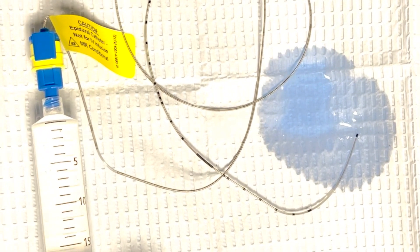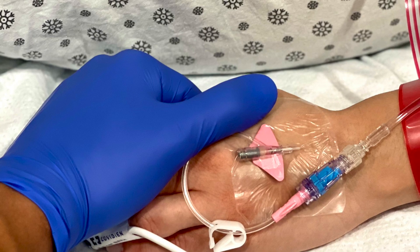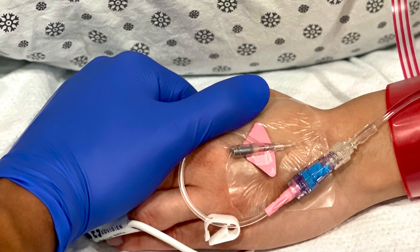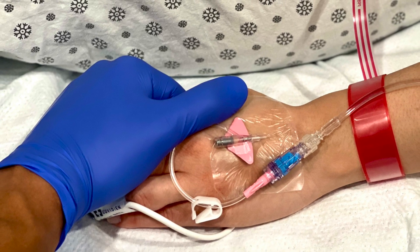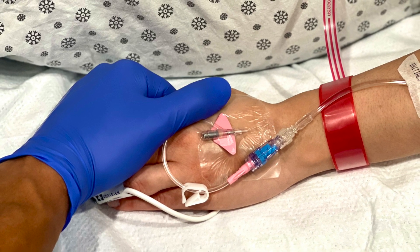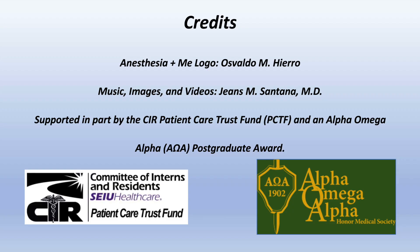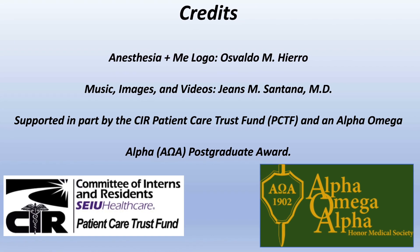Please note that the pump is set up so that you cannot overdose. Thank you for listening to this video. We hope it was educational. If you have additional questions or concerns, an anesthesiologist will be available to you day and night to discuss them. We hope to make your labor and delivery safe and as comfortable as possible.